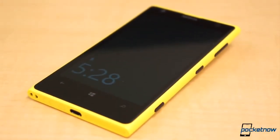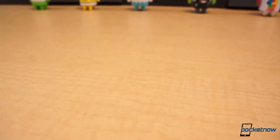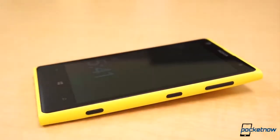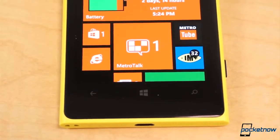I've treated the 1020 just as I treat any other phone, a review loaner or a phone that I shell out my hard-earned cash for. Generally this means I'm pretty gentle and don't toss or drop phones on tables. Instead I gently place phones on surfaces so as not to unnecessarily scratch or scuff them, but I don't go out of my way or do anything special to make sure they don't get damaged.